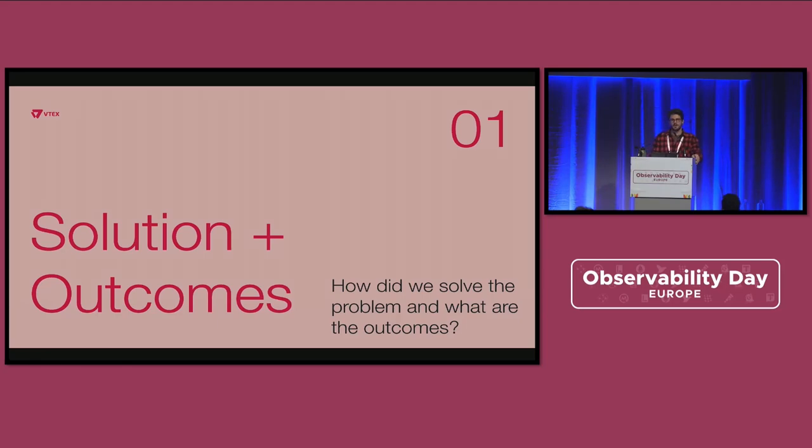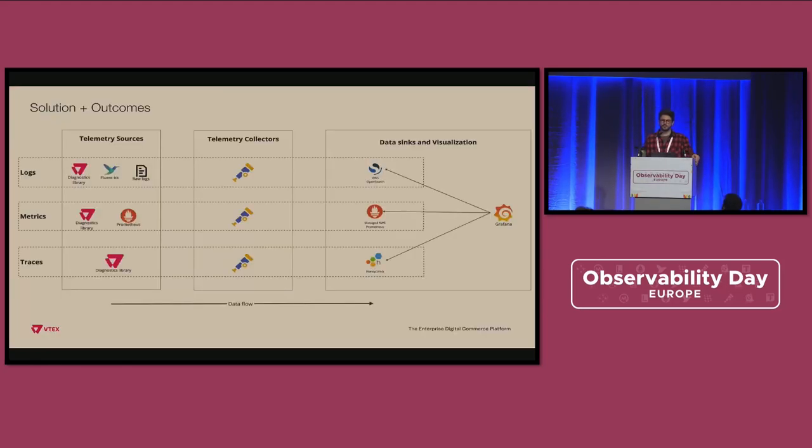Based on this problem, what is the solution? I'd like to start drafting it by showing a diagram that compiles everything in a single image. In the rows you can see the telemetry signals, and as columns from left to right: the application source code where telemetry starts, then they all go to OpenTelemetry collectors — we'll talk more about the different deployments for each telemetry signal — and then we have the data sinks. For logs we use AWS Managed OpenSearch, for metrics we use AMP (AWS Managed Prometheus), and for traces we use Honeycomb.